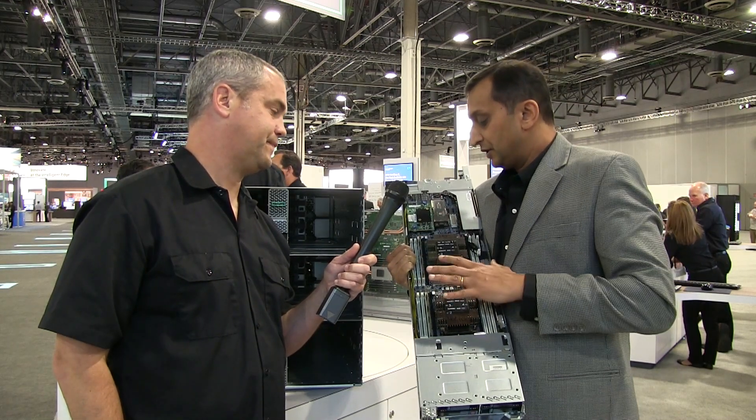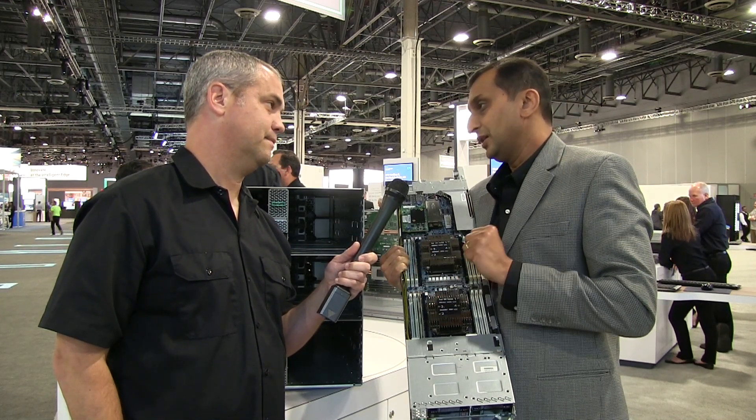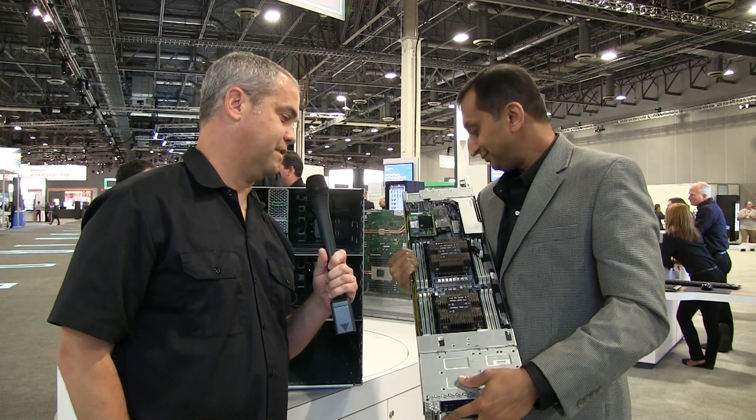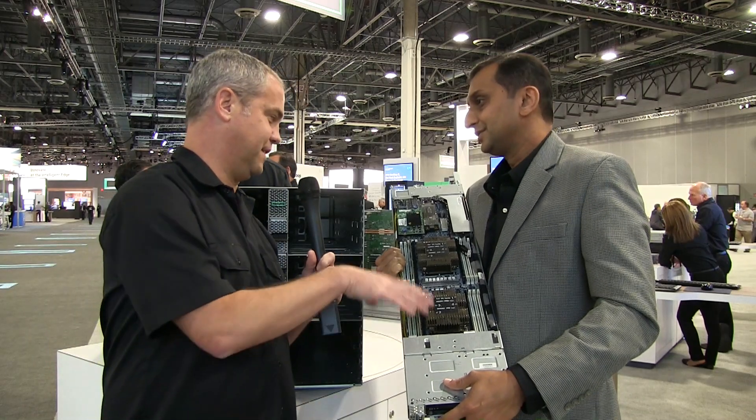All of these things — we've designed them in such a manner to address the complex problems our customers are seeing in the HPC world. And it sounds like it's very flexible because you've got options at all ends.